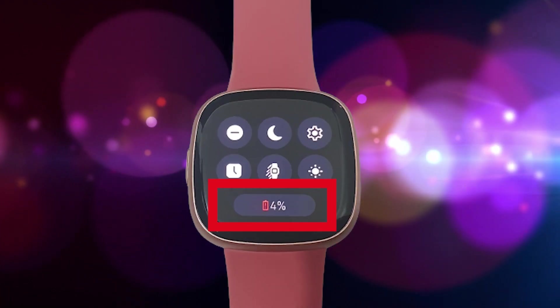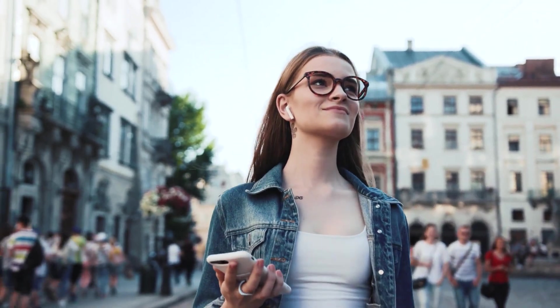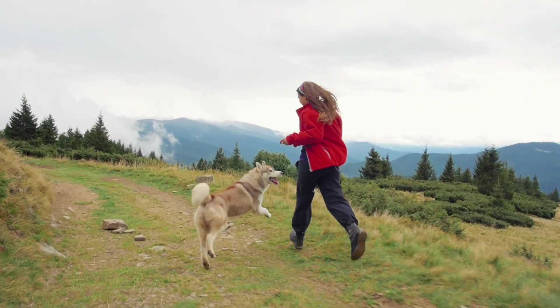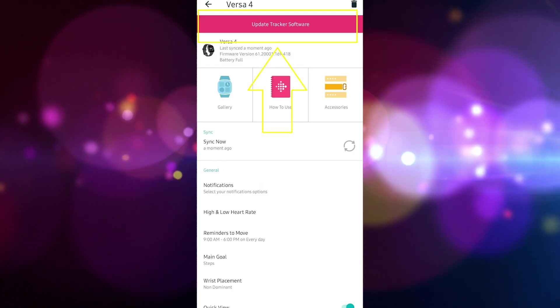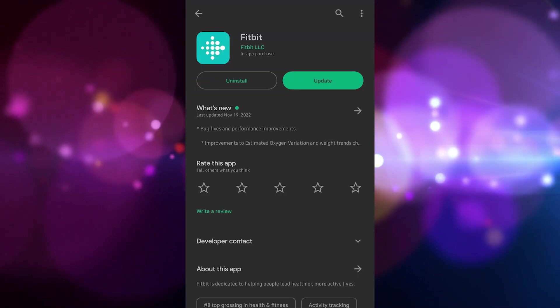Here are some of the most frequent causes of GPS malfunction: the device's battery life is low; GPS signal blockage due to environmental factors such as tall buildings, steep hills, indoor or underground use, or dense forest; a software bug or glitch; the Fitbit device does not sync properly with the Fitbit app; or an outdated Fitbit Versa 4 or Fitbit app.